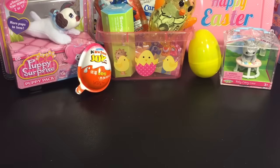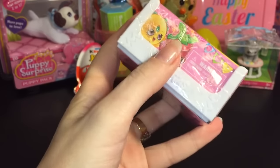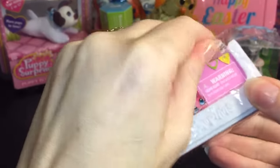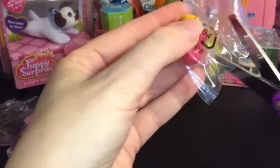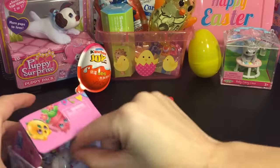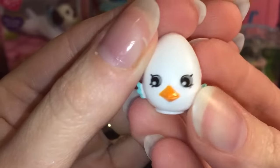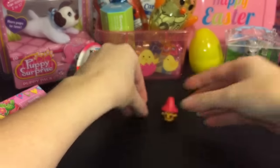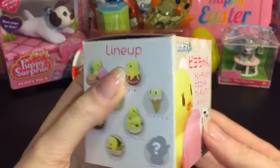First up, let's start with this Shopkins 2-pack crate — it's a white little crate, Season 4. They have extra tape so they're kind of hard to get into. First we have Millie Mushroom, an adorable little mushroom with freckles, and then we have a pet kin which is a little egg chick with a beak — super cute and perfect for Easter!